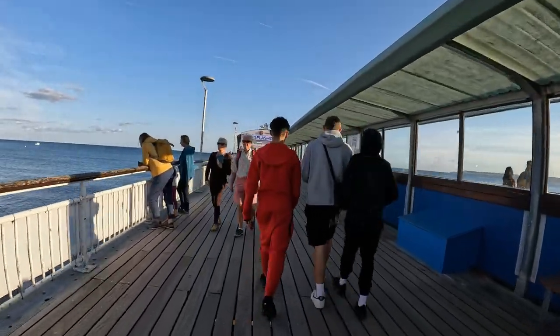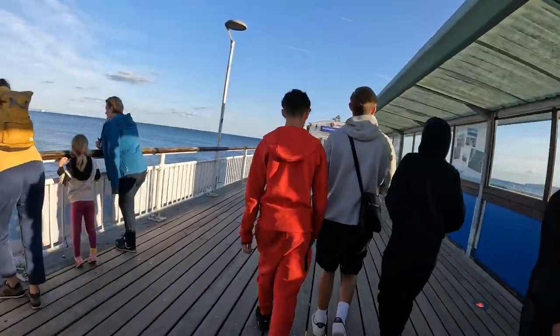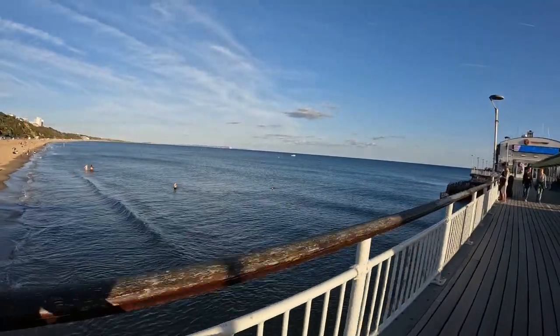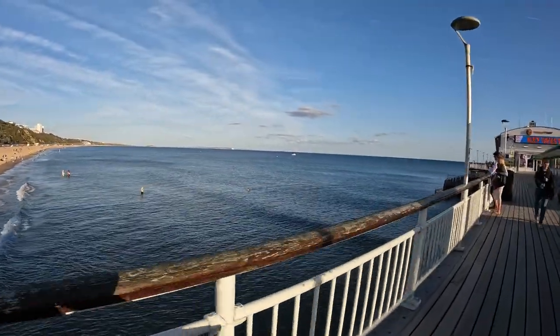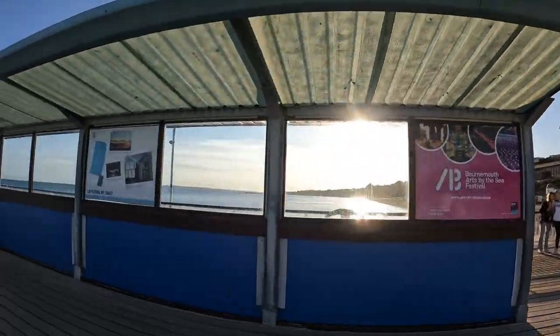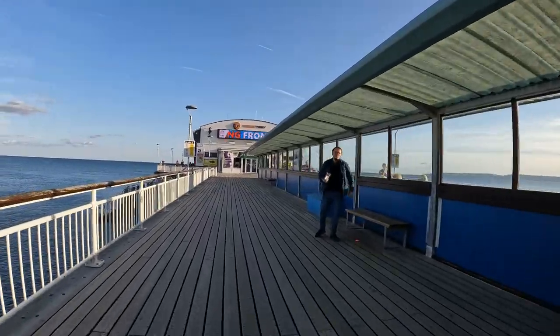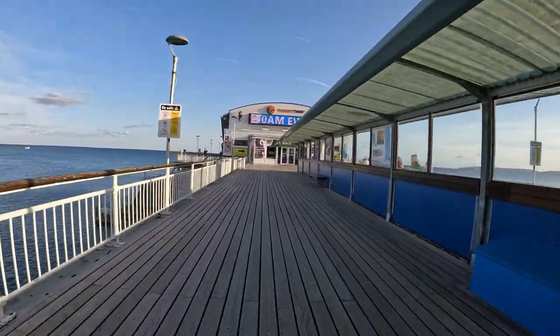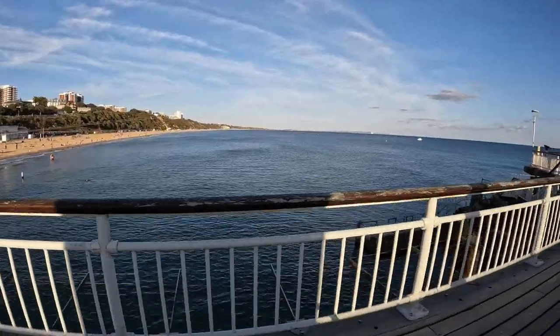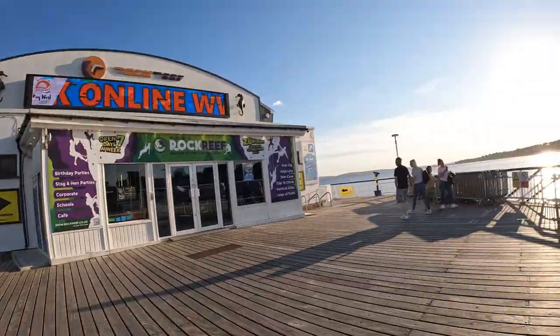Traffic jam, traffic jam. You can see the Isle of Wight — super nice there. This is a much longer pier than Boscombe Pier. If you see Boscombe Pier in the distance, you can barely see it. But this would be where Boscombe Pier comes out to and they stop here, but we keep going.